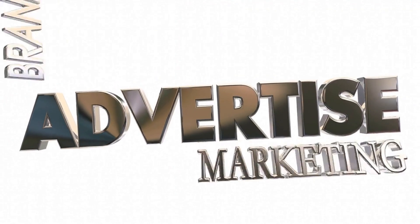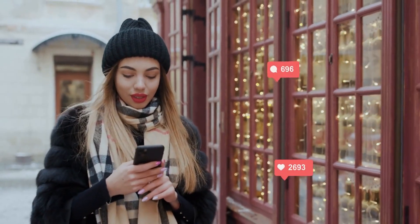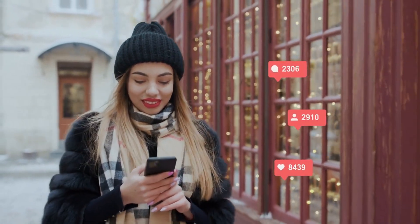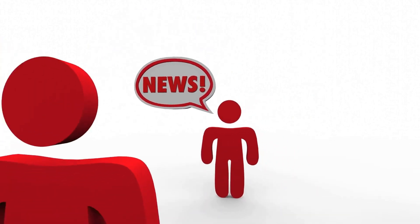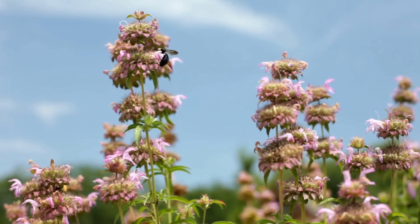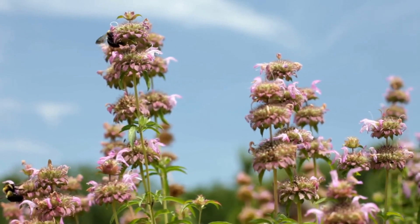AR filters have also become a popular way to promote events, such as music festivals and movie releases. Brands can create filters specific to an event and encourage attendees to use them and share their experiences on social media, helping increase the event's visibility and creating a buzz around it. AR filters have become an essential tool for brands to engage with their customers on social media platforms, increasing visibility and promoting products and services in a unique and personalized way.